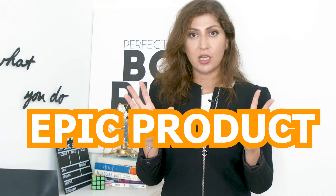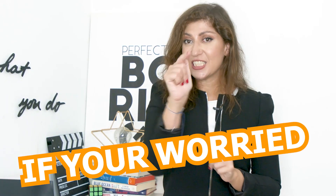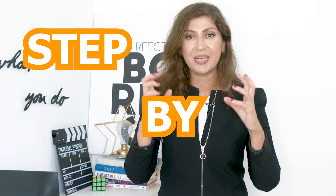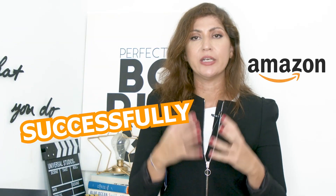Picture this: you've got an epic product, a product that's going to revolutionize the world. You launch it on Amazon and nothing happens — zero sales. If you're worried that this is going to happen to you, make sure that you watch this video. I'm going to give you three main things to follow step-by-step in order to ensure that your product launches successfully on Amazon.